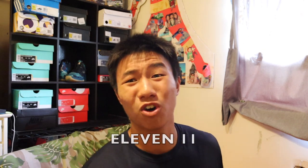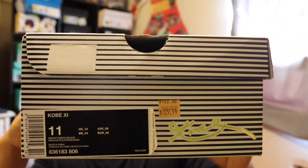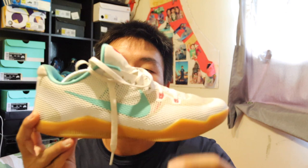These are the Kobe 9s — I call them the 'Watermelons' because they're basically the color of a watermelon. Same shoe as the others, just a different colorway.